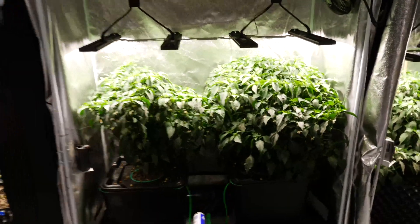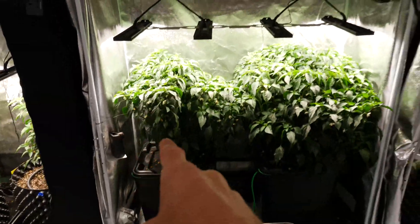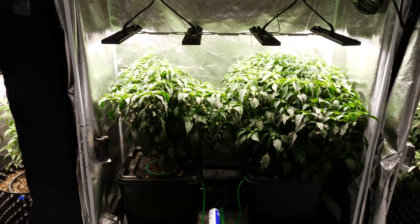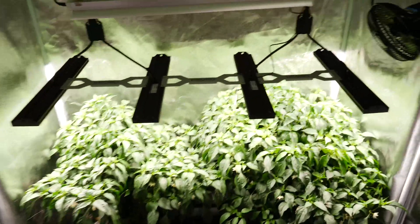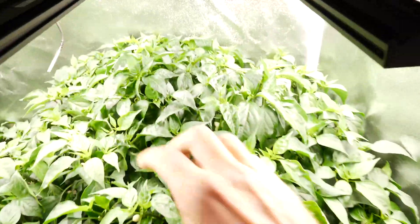Hydro is doing really well. This is the one that I broke the branch on a couple of weeks ago when I was staking them, but it's really bounced back. You'll see we've got a pretty full canopy now on both sides, and although the flowering is a little bit behind the coco, we're getting lots of flowers now.